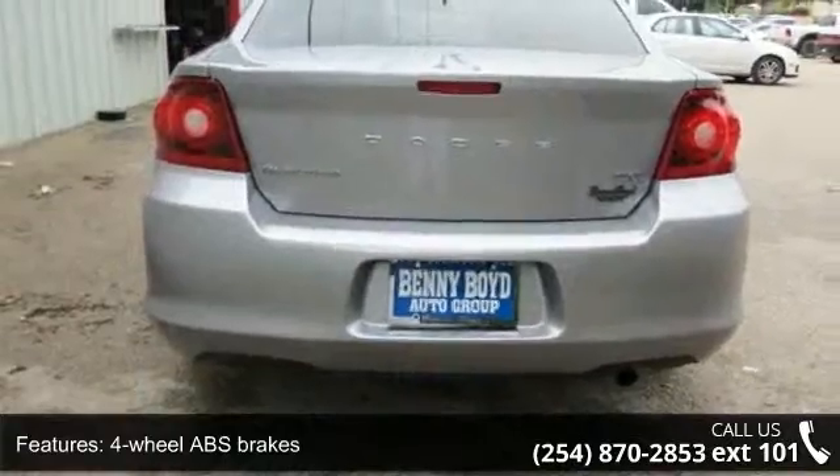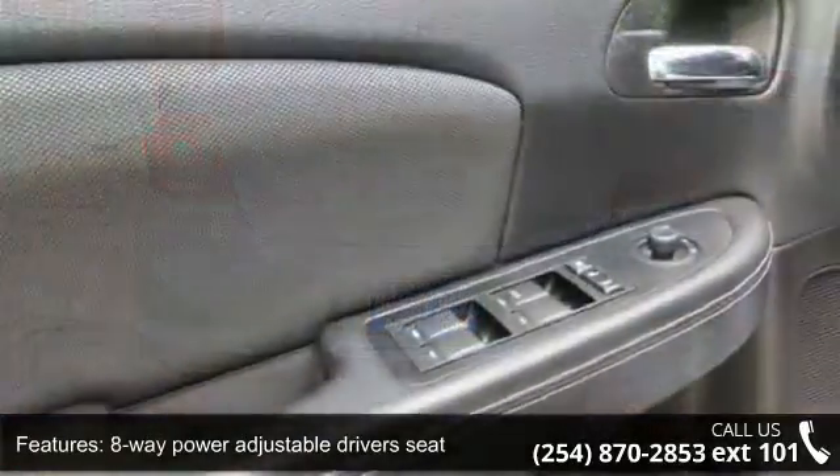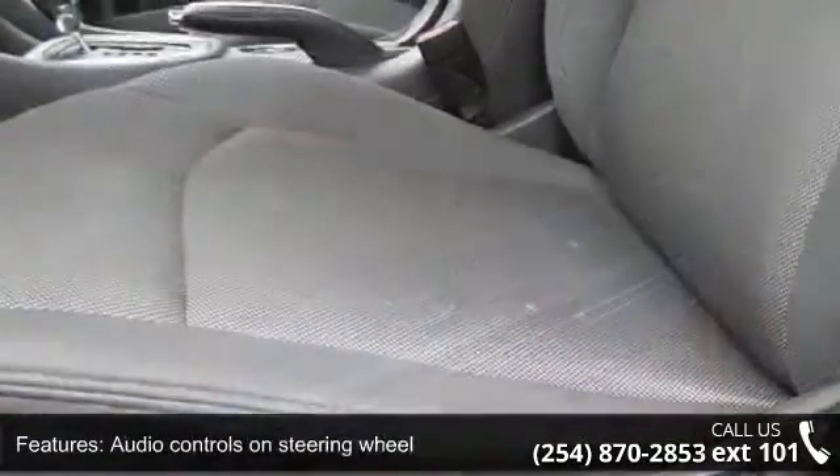Enjoy these notable features: 4 doors, 4-wheel ABS brakes, 8-way power adjustable driver's seat, air conditioning with climate control, and audio controls on the steering wheel.